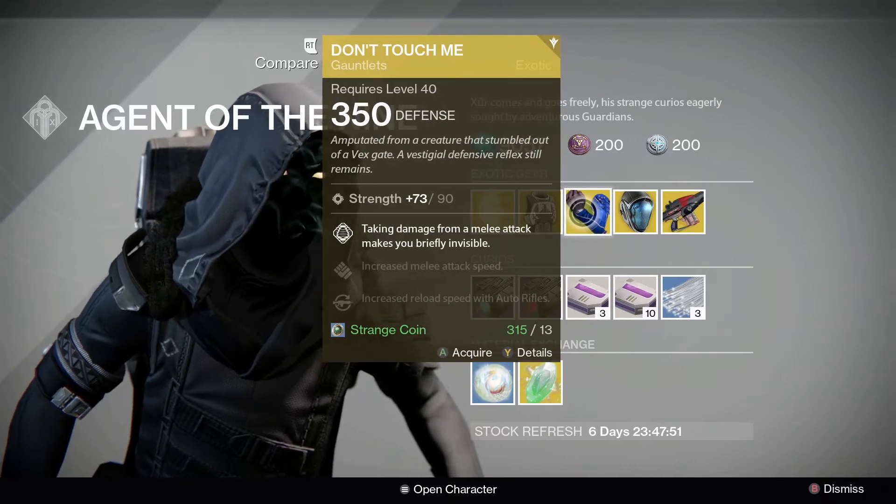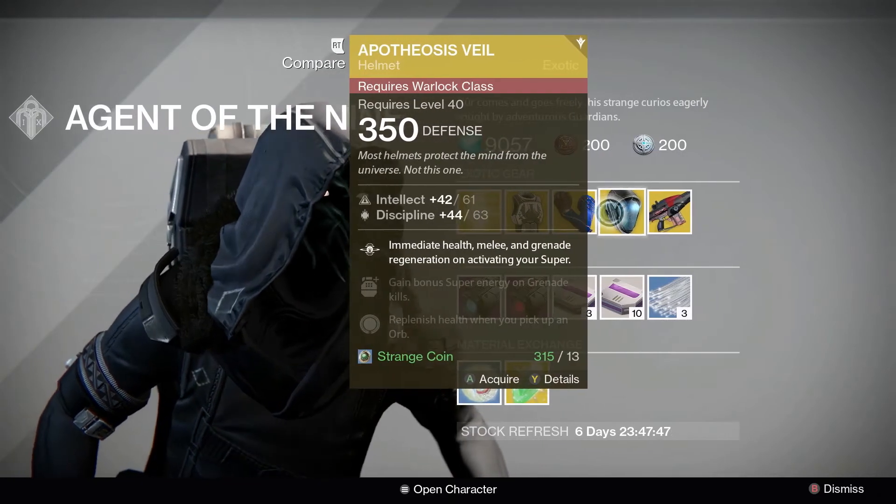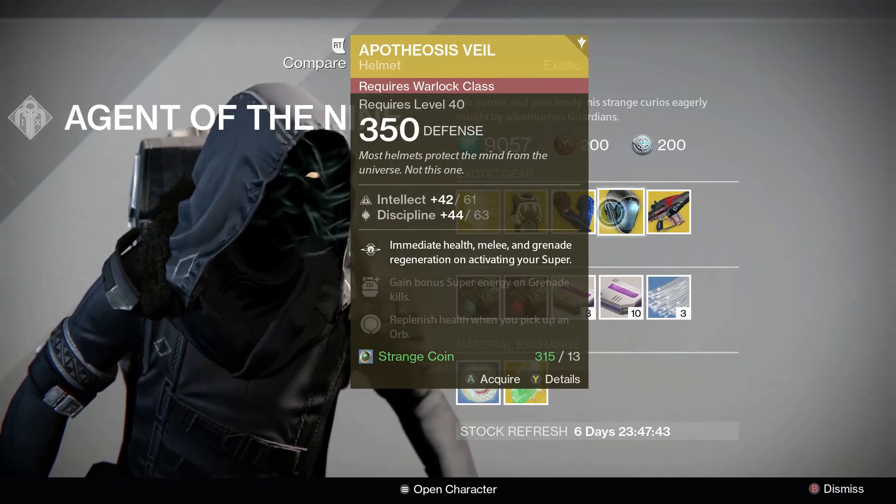Hunters that want to hide can pick up Don't Touch Me Gauntlets. Warlocks who want immediate health, melee and grenade regeneration on activating their super can grab an Apotheosis Veil.